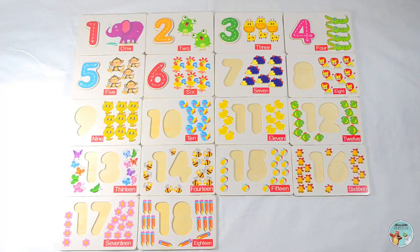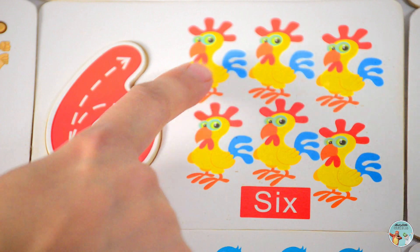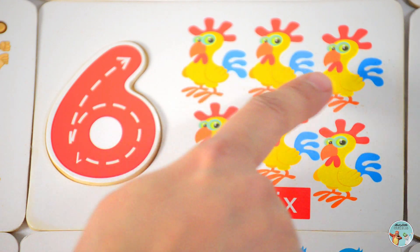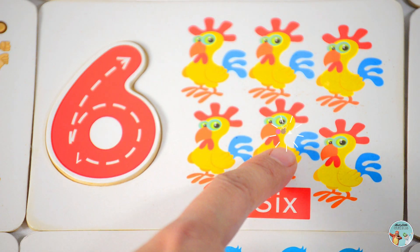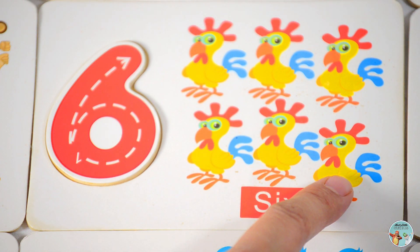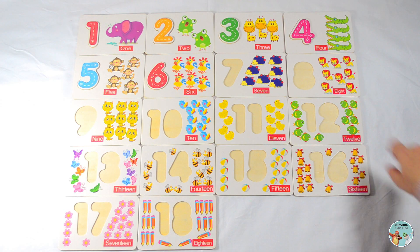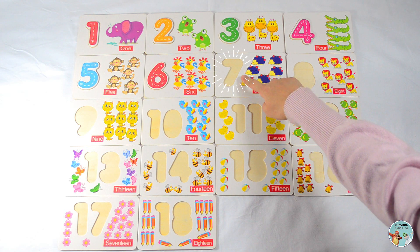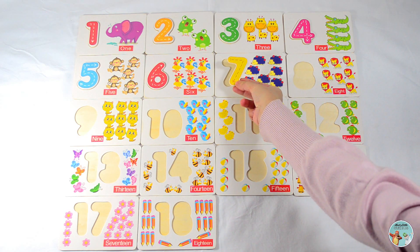Let's count the number of chickens in this picture: one, two, three, four, five, six — six chickens. That's right, number seven.